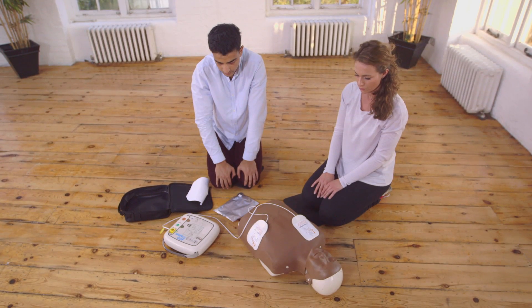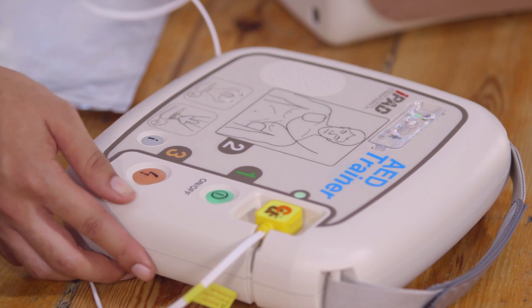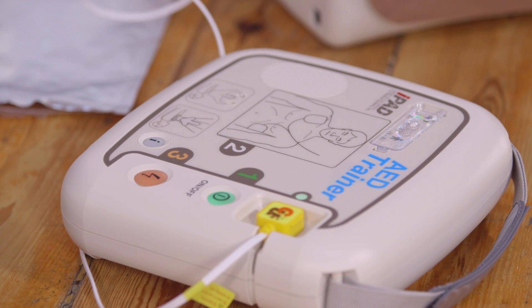Shock advised. Stay clear. And clear. Press the flashing orange button now. Shock delivered.